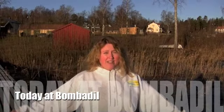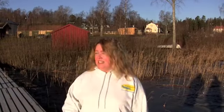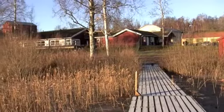Hello, welcome to Bombadil, our world here on a very sunny day in Juttop, Sweden. Behind you is where we are — that building with the round roof.